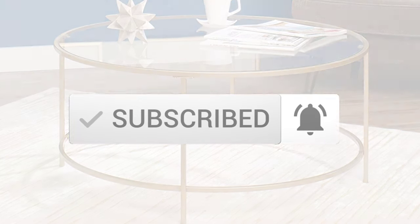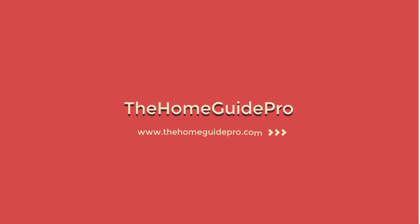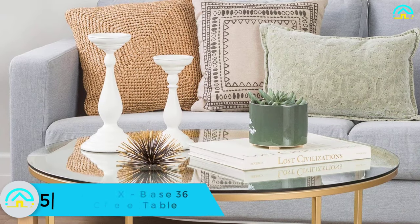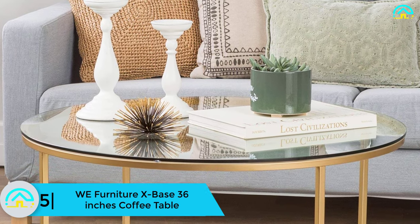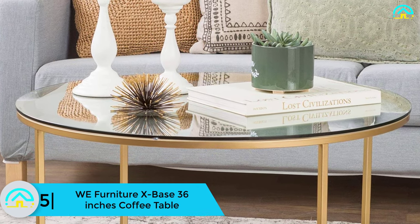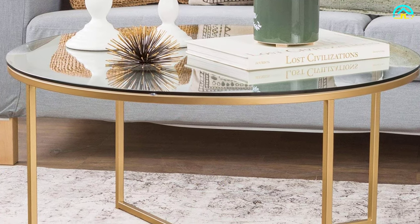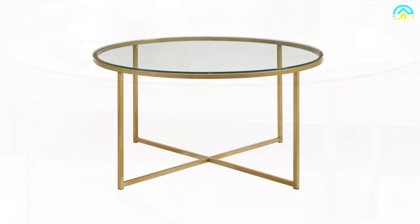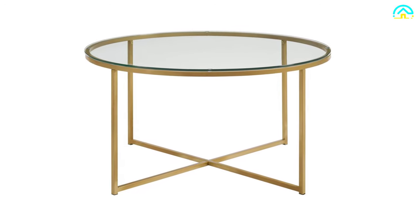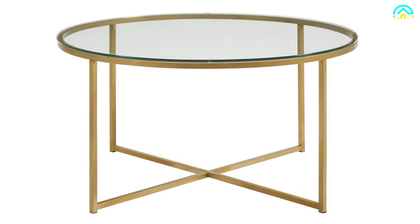Starting at number 5, we have the WE Furniture X Base 36-inch coffee table. This is a good-looking round coffee table measuring 36 inches wide by 36 inches diameter by 19 inches high. It will fit perfectly in any living room and has a clear tempered glass top that is durable and not easy to break. Assembling this table is very simple and it comes with step-by-step instructions.